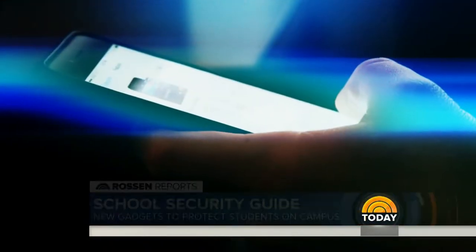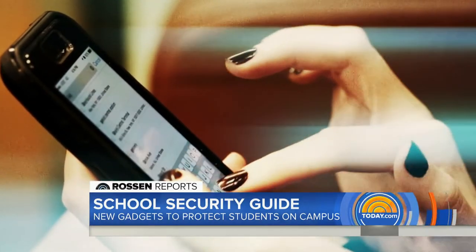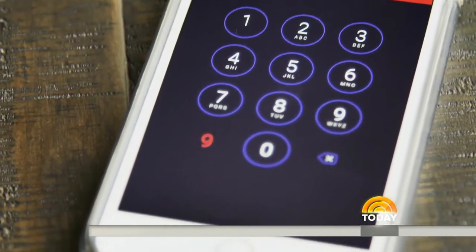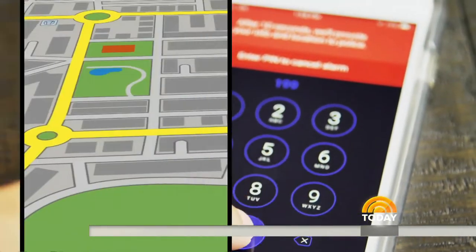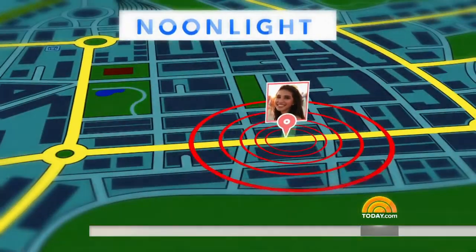But this next app goes even further, and best of all, it's free. It's called Noonlight. When you walk, you keep your finger on the screen. If something happens, you release and the panic button engages. False alarm? You have 10 seconds to enter your personal PIN number. But if you don't, Noonlight sends your exact GPS location and description to the local police.